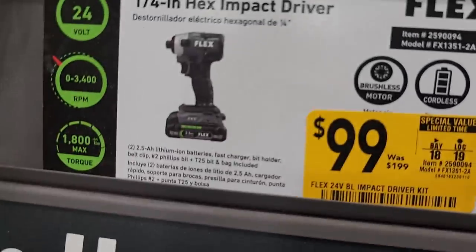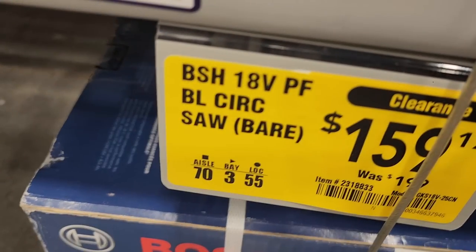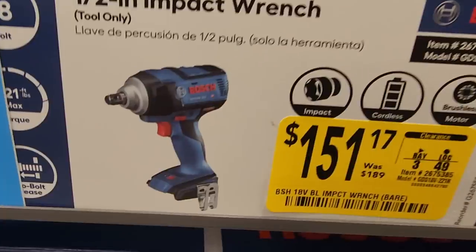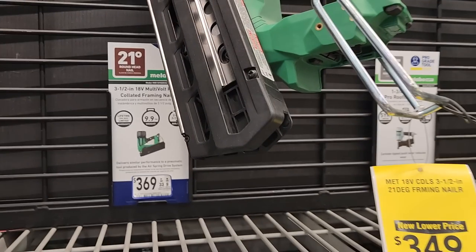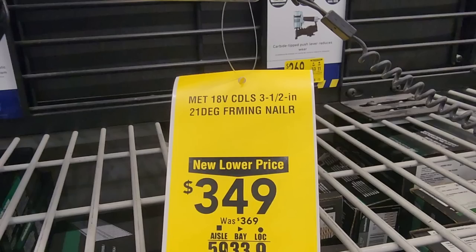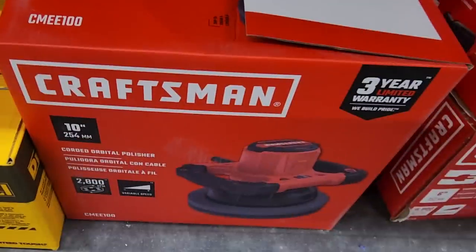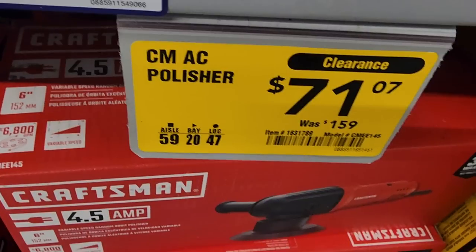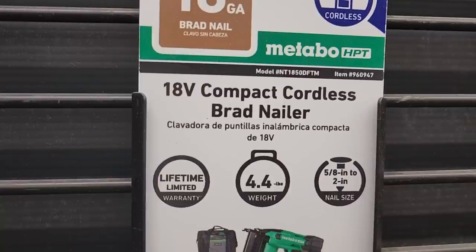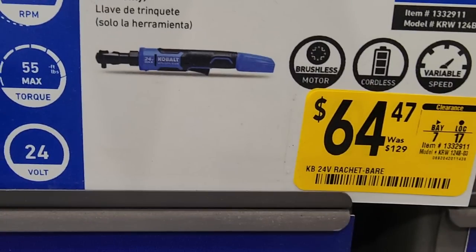A non-hybrid light is on clearance for $63. A Flex 18-volt circular saw on clearance is $159. The half-inch impact wrench is $151 (was $189). There's a 21-degree framing nailer for $349 (down from $369) — great if you do partial remodels, additions to homes, or general contracting. Battery nailers are best if you're not doing full-time framing. A brad nailer is also available — good for detail work — at around $260.